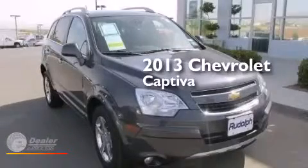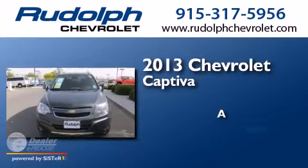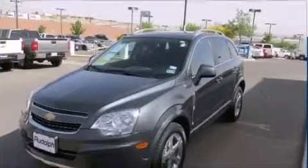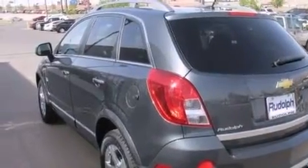This is a 2013 Chevrolet Captiva. Its top features include Bluetooth cell phone integration, commercial free satellite radio, traction control and stability control systems,